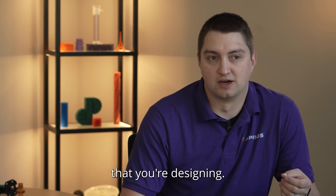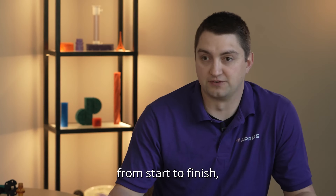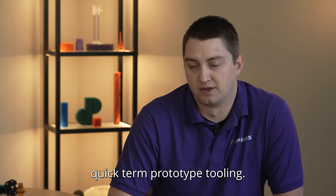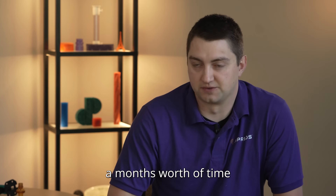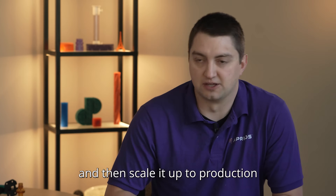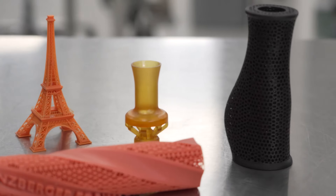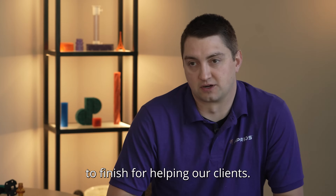When you have something new that you're designing, you could come to us and we'd be able to help you basically from start to finish — whether it's initial prototypes via 3D printing, quick-turn prototype tooling, producing parts in about a month's time, and then scaling that tooling up to production level where we could be producing multi-cavity tools, 16, 32, or 64 shots in a single cycle.